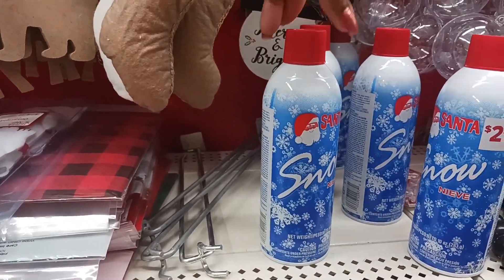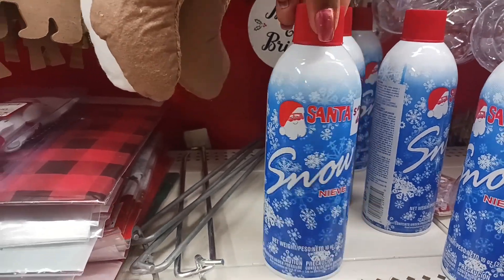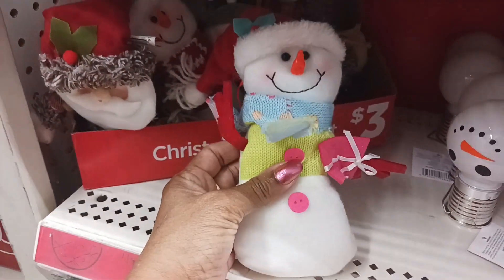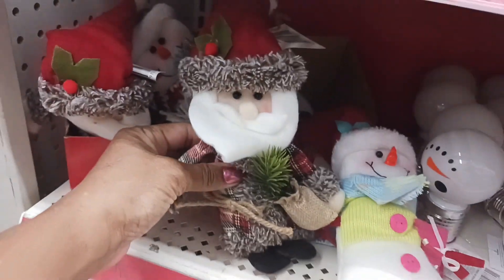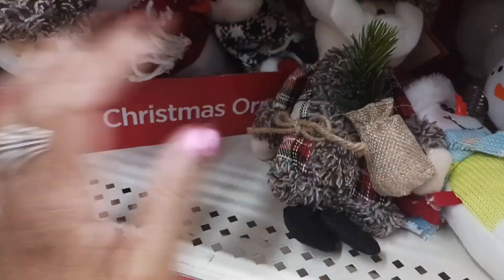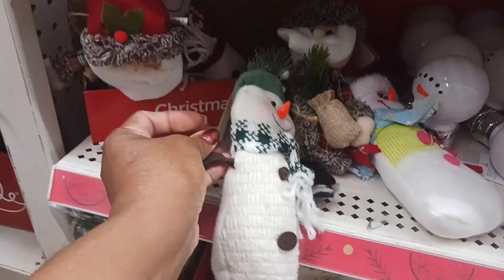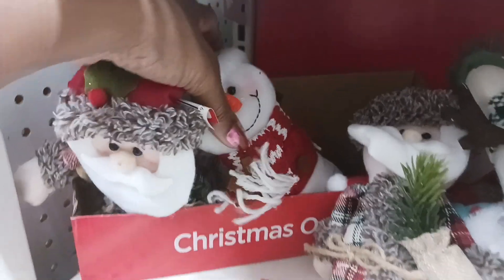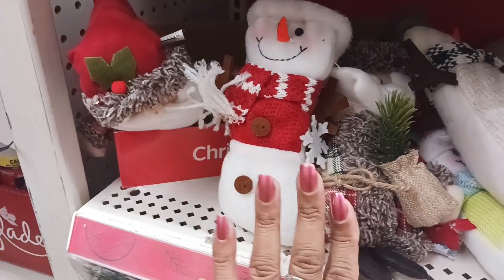Here we have some snow that you put on the tips of your trees — this is $2 and this one is $2.50. Down here they have some more Christmas ornaments: a snowman for $3, another Santa with a different outfit, and different snowmen varieties — one has on a little sweater, another has a cute little red top and scarf around the neck. These are really cute and they're $3.